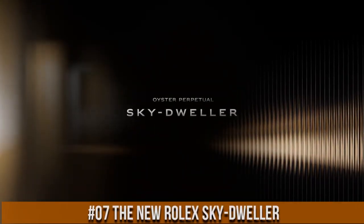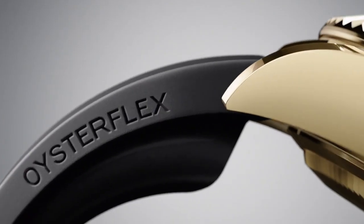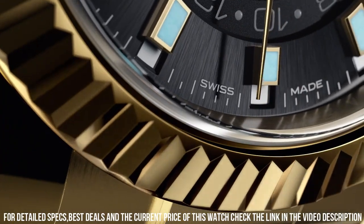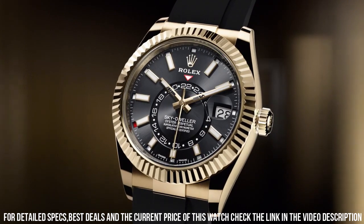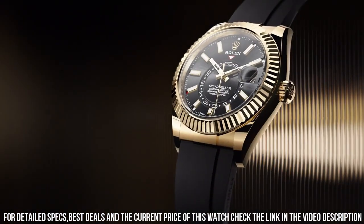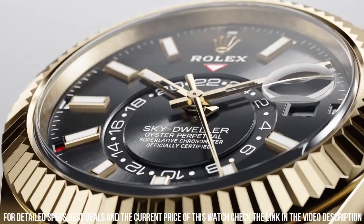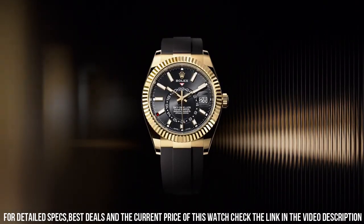Number 7: The new Rolex Sky Dweller — wow, what a great piece! Worth every penny! Deployment buckle clasp, case diameter 42mm, stainless steel band, black and gold dial color, black. Excellent timepiece! Love this mechanical hand-wound piece! Simple, clean, nice watch, for a reasonable price!